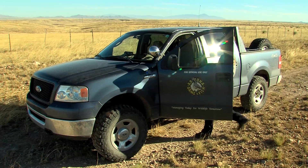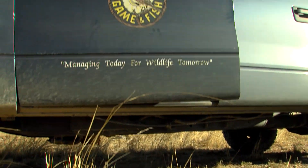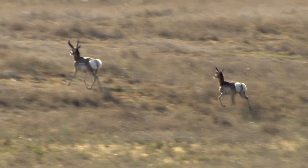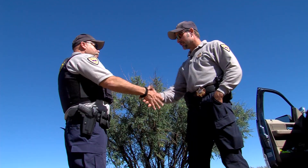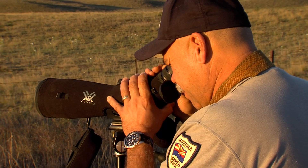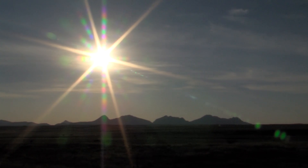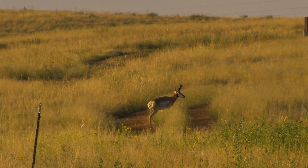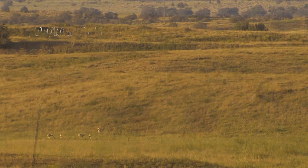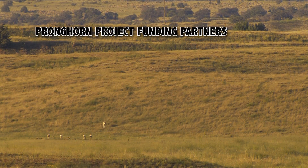"And so it was time to do something or risk the total loss of that population." It desperately needed help, and in 2012 it got it. The Arizona Game and Fish Department partnered with the Arizona Antelope Foundation on a multi-year project to restore the dwindling herd, at a cost of about $150,000. Some of that money came from the sale of special big game tags issued by the Arizona Game and Fish Commission, with funding partners providing the rest.